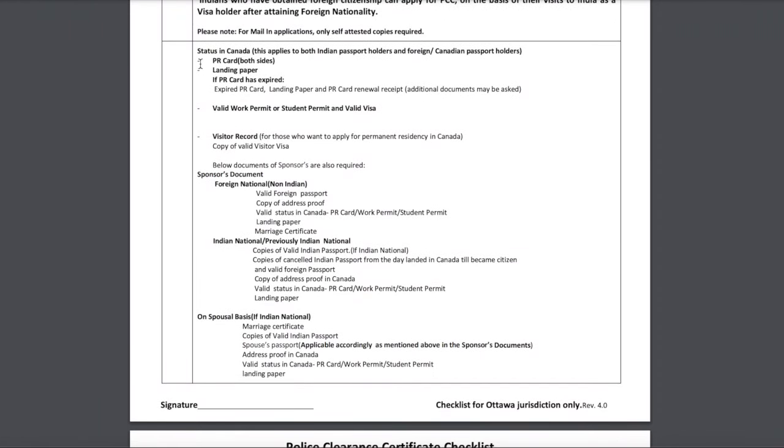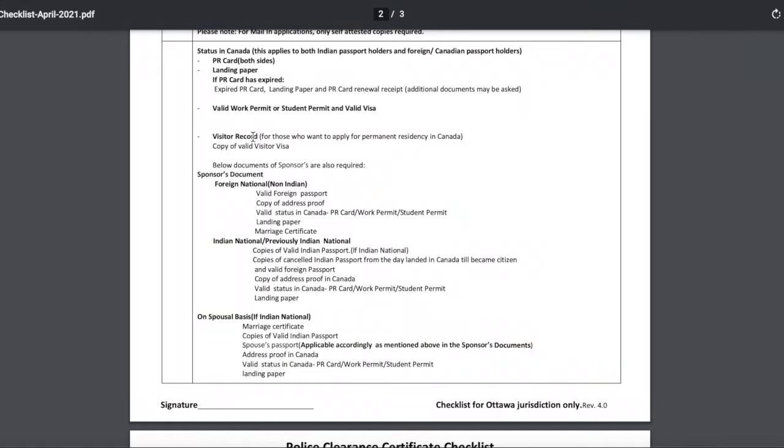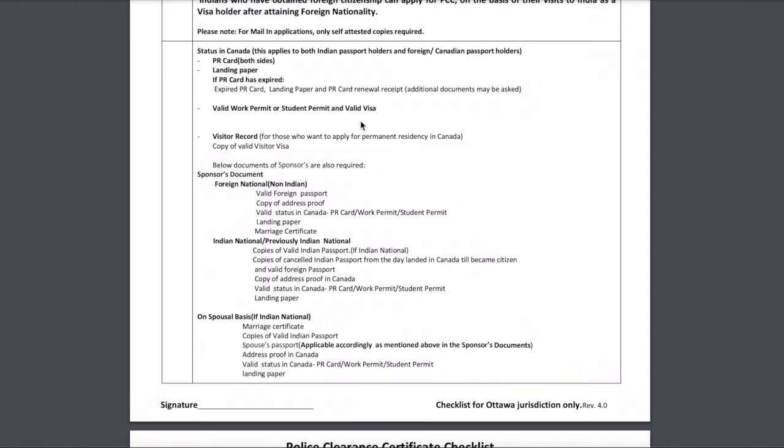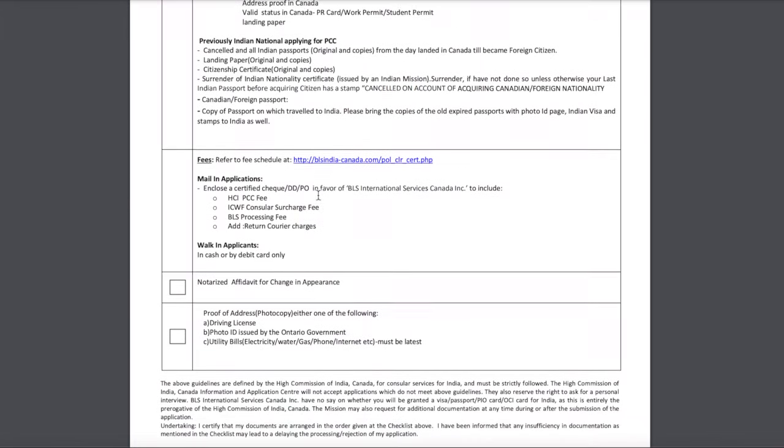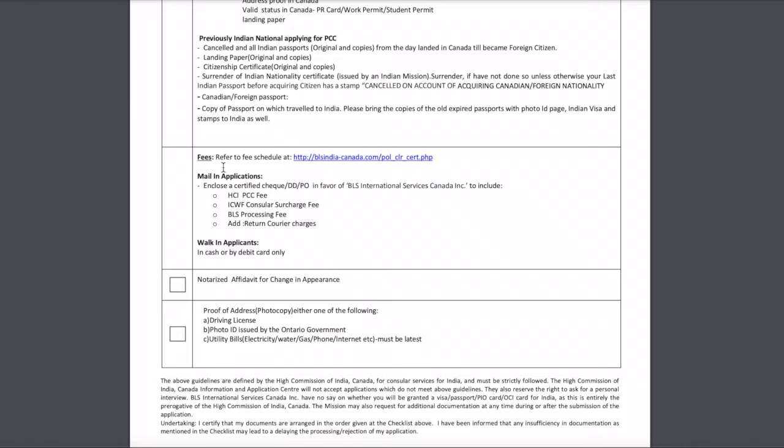Next is your status in Canada. Since I'm on a work permit, I got a photocopy of my work permit and attached it with the form — you can do the same if you're on a work permit. Then the last item is the fees. As mentioned, you pay CAD $41.40 by demand draft if you're couriering the file to BLS Canada. However, if you're handing it over in person at BLS Canada, you can pay by cash or debit card only.